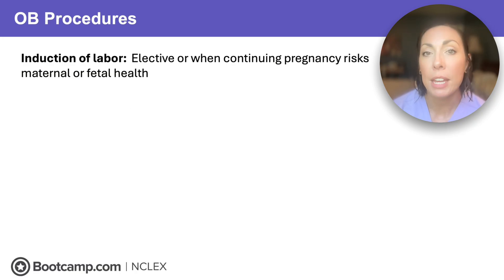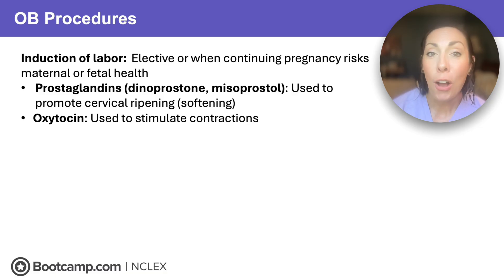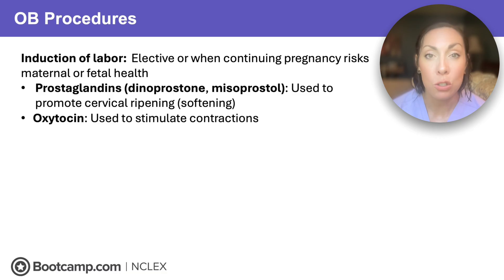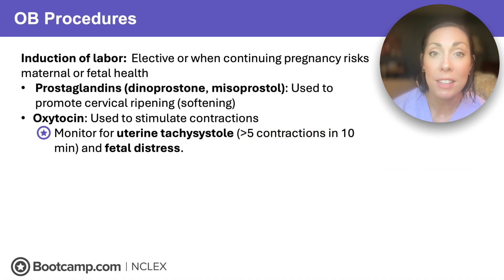Some clients might need induction of labor if they need to deliver early or haven't gone into labor on their own. We can do this with medications. Prostaglandins are used to promote cervical ripening and softening — that effacement. Oxytocin is used to stimulate uterine contractions — it increases the strength and frequency of contractions. If it does too good a job, it could cause uterine tachysystole, and we need to monitor for that. Uterine tachysystole is when we have over five contractions in 10 minutes, which can cause fetal distress. If this happens, stop the oxytocin.